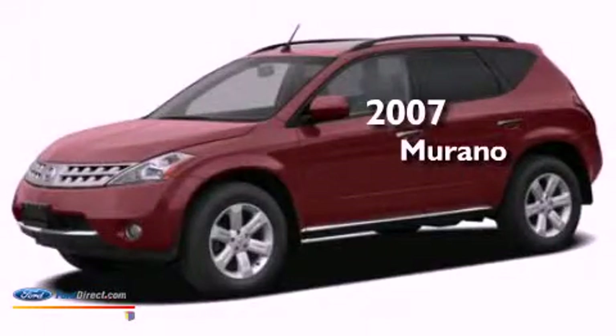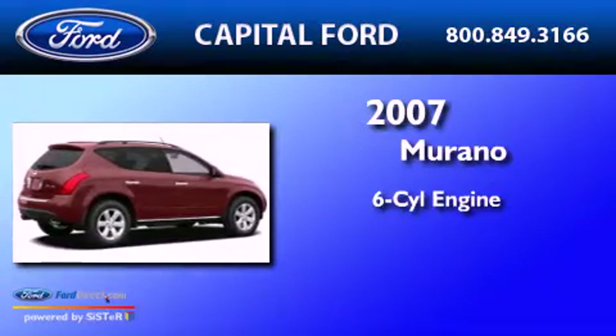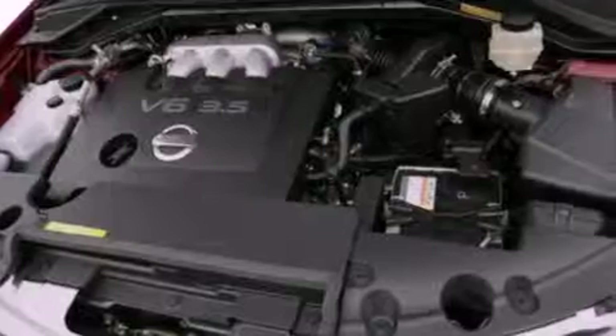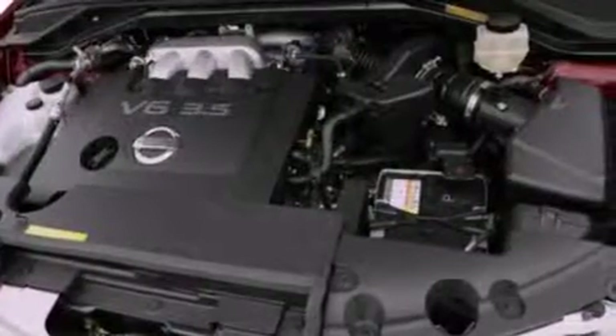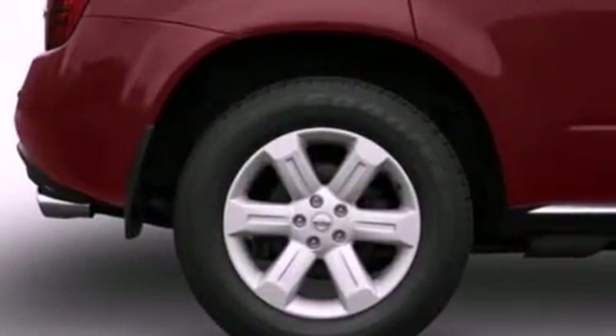This is a 2007 Nissan Murano. It features a six-cylinder engine and an automatic transmission. Its top features include a multi-link rear suspension, a low-tire pressure indicator, 18-inch wheels, and a sunroof that enables you to fill the cabin with fresh air at the push of a button.